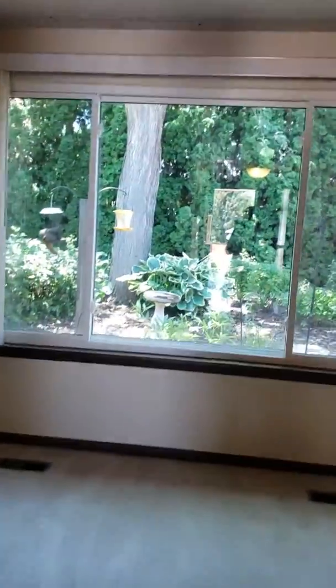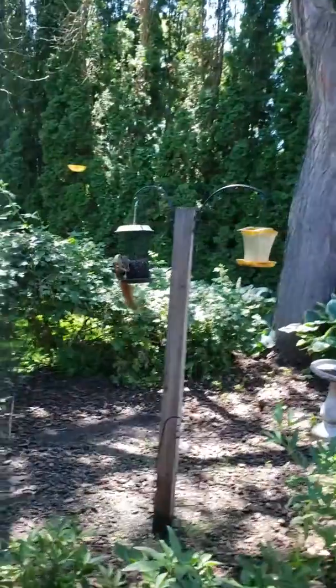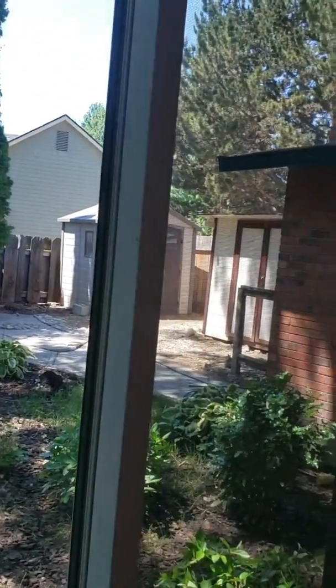This backyard is amazing. Definitely looks like a park.